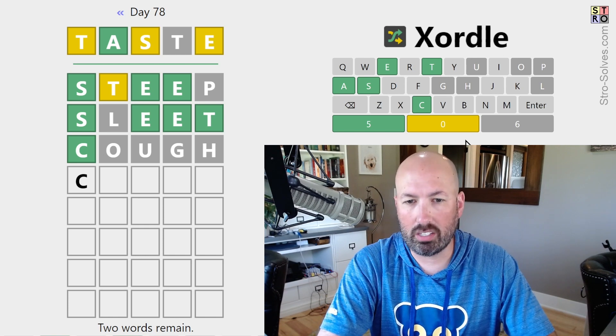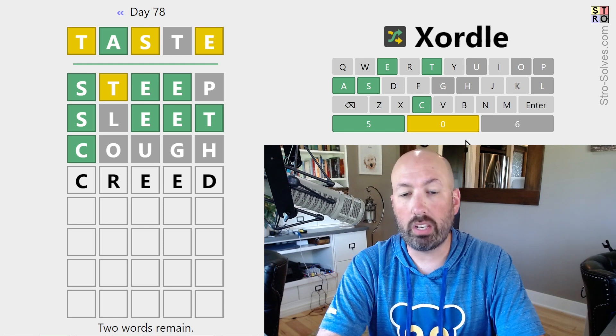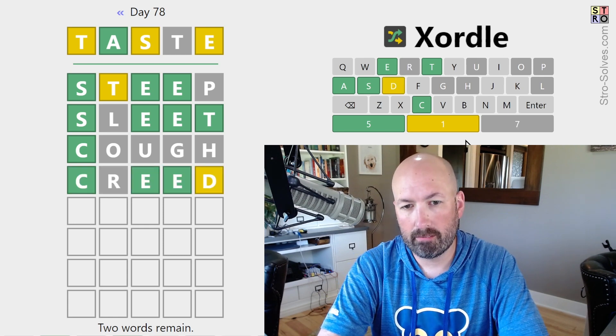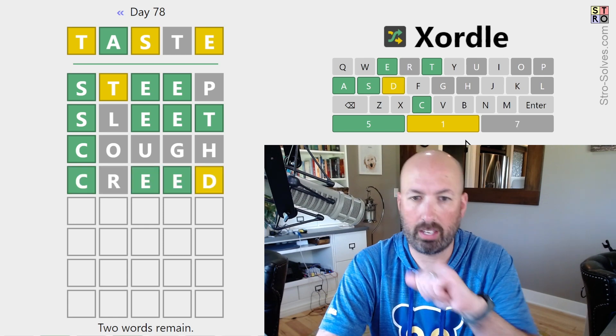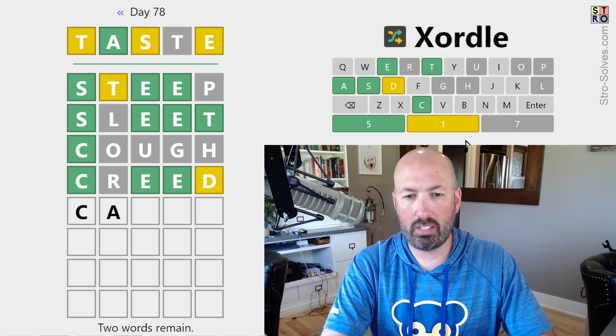What could it be? It could be C-H, but we don't have an H. C-R — something like creed would work. There's a D, but it's not there. So, C-A.